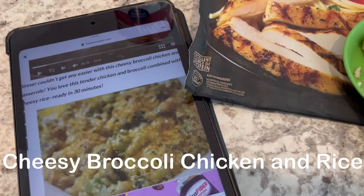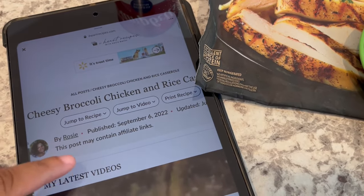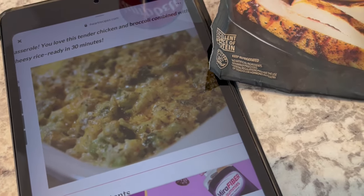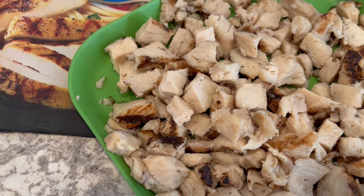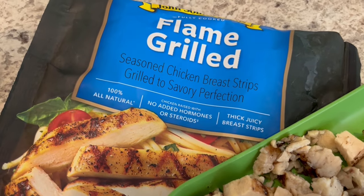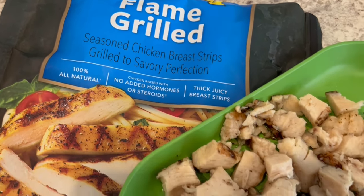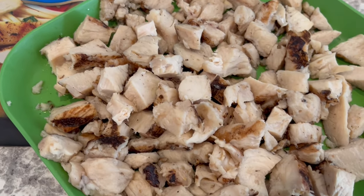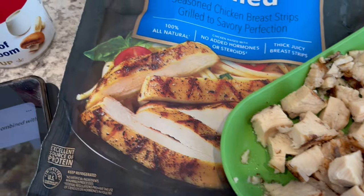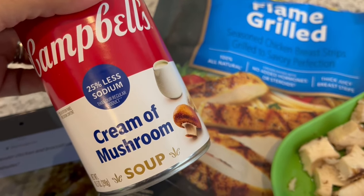For dinner tonight I'm trying out a new recipe from iHeart Recipes — a cheesy broccoli chicken and rice casserole. I'll leave a link to the recipe in the description box. I'm making some modifications based on what I have on hand. It calls for a pound of raw boneless skinless chicken thighs cooked in a skillet, but I had John Soules already-cooked flame-grilled chicken breast strips in my freezer that I needed to use, so I thawed and diced those up. It also calls for a 14-ounce can of cream of mushroom soup; I'm using a 10.5-ounce lower-sodium version.